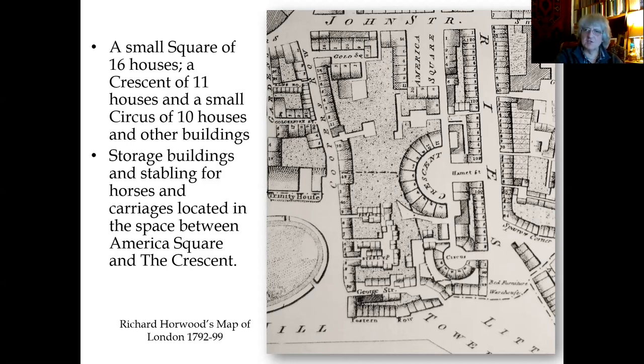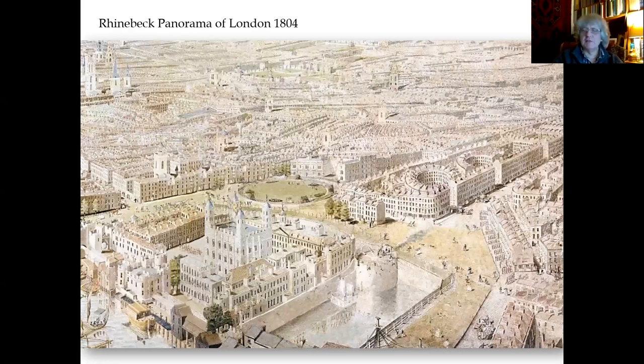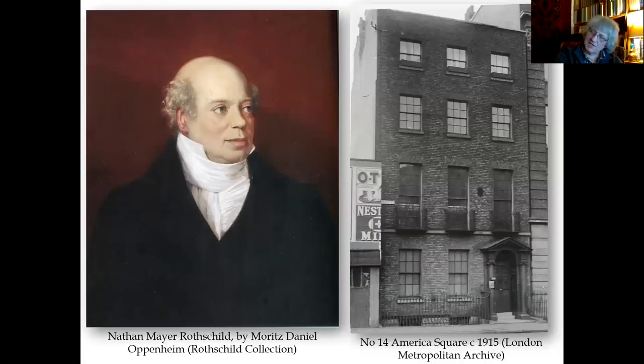Number 16 America Square. On the Rhinebeck panorama of 1804 you can see the circus, the crescent, and the square, showing how the area was being made to look quite fashionable and desirable. It did attract wealthy people — persons such as Nathan Mayer Rothschild, who lived at number 14 America Square. A photograph shows the house in which Rothschild lived sometime after he had been there at the beginning of the 20th century, illustrating the sort of people being attracted to this new development.